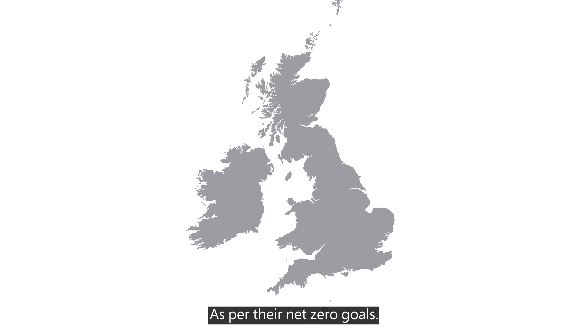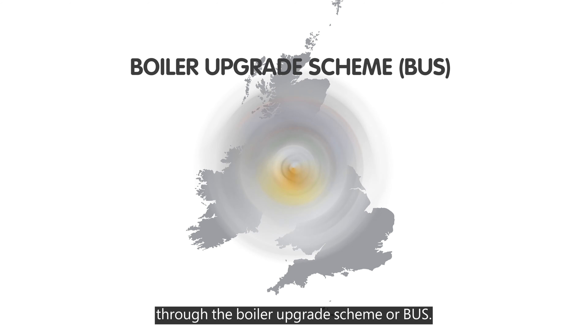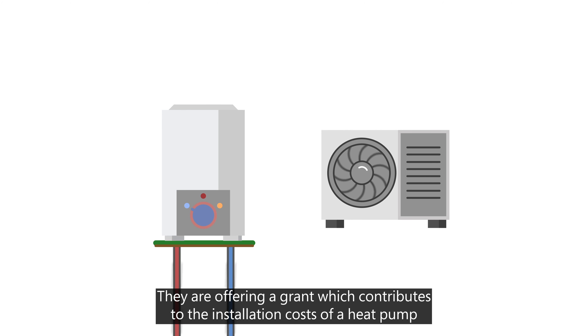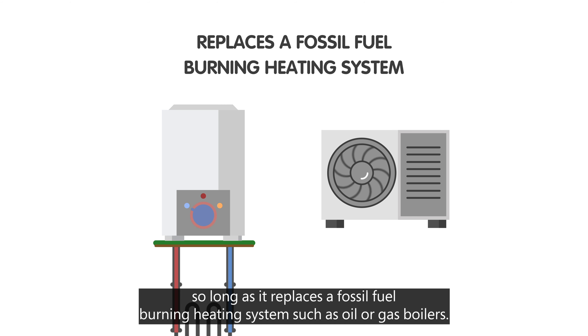As per their net zero goals, the UK government is looking to encourage the installation of heat pumps through the Boiler Upgrade Scheme, or BUS. They are offering a grant which contributes to the installation costs of a heat pump, so long as it replaces a fossil fuel burning heating system, such as oil or gas boilers.